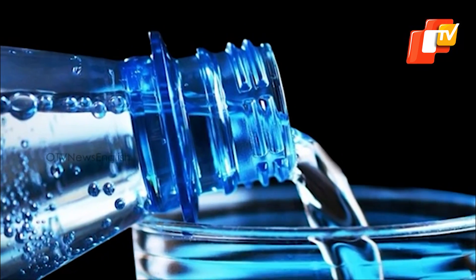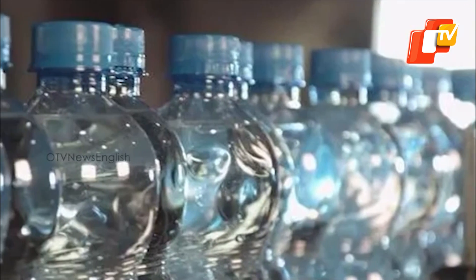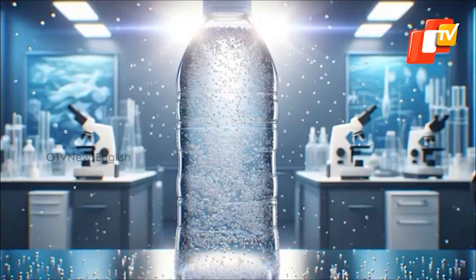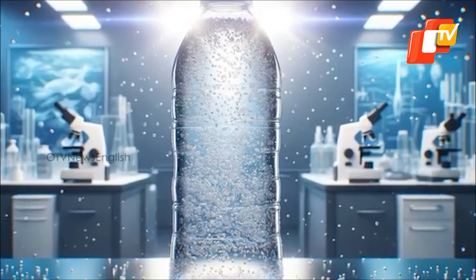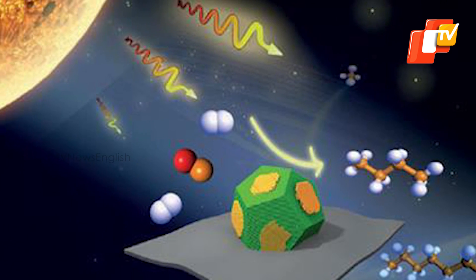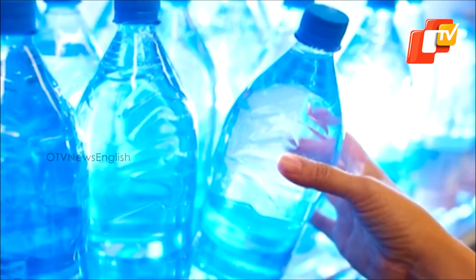Renewable solar energy was used rather than industrial processes that consume fossil fuels and emit greenhouse gases. This waste-to-value strategy is primarily implemented with four components: plastic waste, water, sunlight, and non-toxic photocatalysts that harness solar energy and boost the reaction.